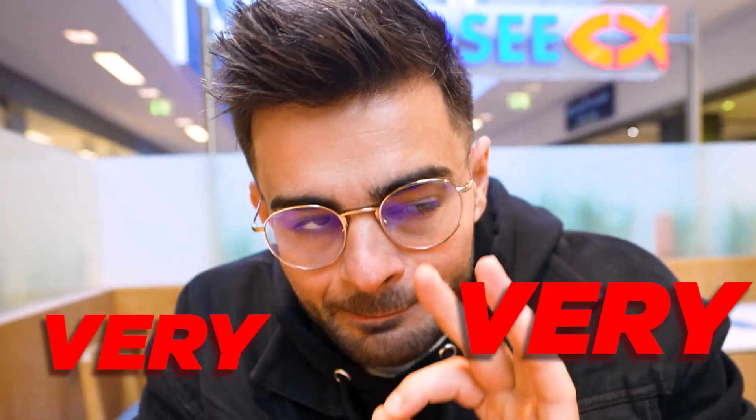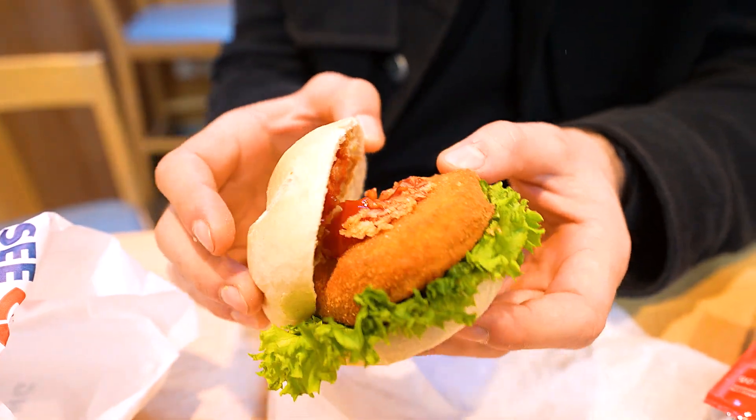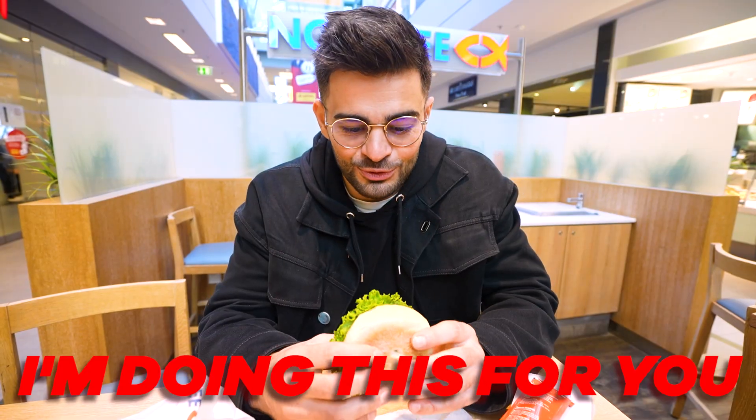Now we are gonna try a restaurant which is very very German because we are at Nordsee, which is a fast food place that sells mostly fish. I have to tell you I don't really like fish, but we're gonna give it a go. I got a menu which has a burger, fries, a drink, and two extra burgers and I only spent 13 euros 50 cents. They have this bread which is like the one you get at a school cafeteria. Inside: a little sauce and some wilted-looking lettuce. I'm doing this for you.